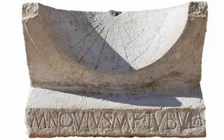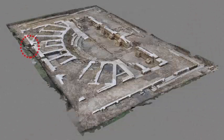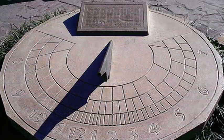About 2,000 years ago, a Roman politician celebrated his victory by ordering a sundial and putting it on display for all to see, according to archaeologists who have just discovered the old timing device in Italy.